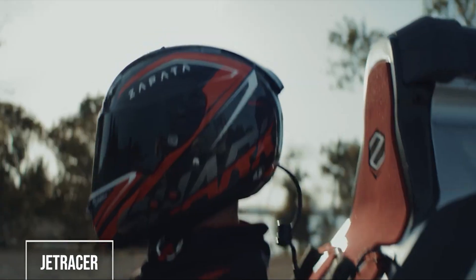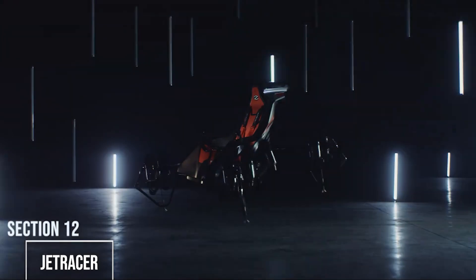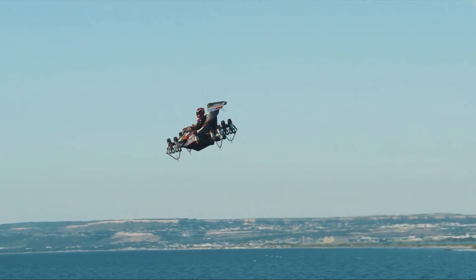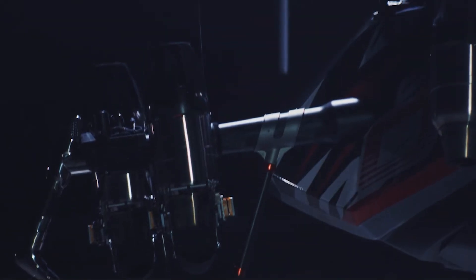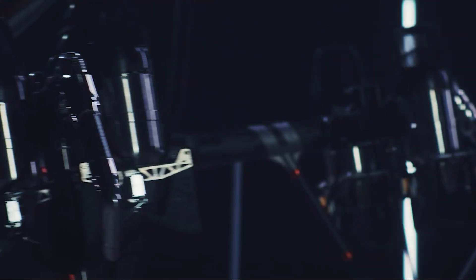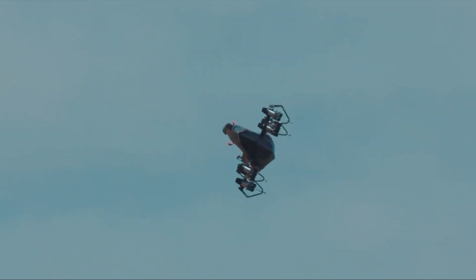Frankie Zapata, the same genius behind the Flyboard Air, is also the creator of the Jet Racer — a single-person VTOL built for pure speed and agility. This flying chassis is powered by 10 micro-turbojet engines that provide an insane amount of thrust and stability. The design is stripped down and minimalist, focusing entirely on performance. Its advanced flight controller can keep it stable even if some engines cut out. The Jet Racer is designed to be easy to control, bridging the gap between fun and the future of air travel.